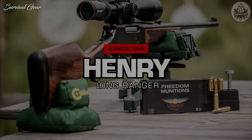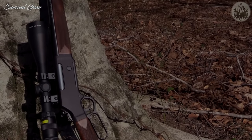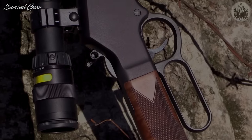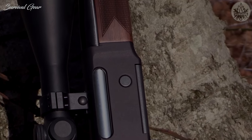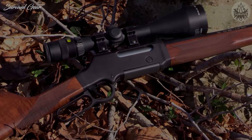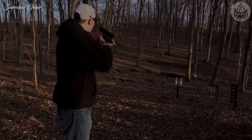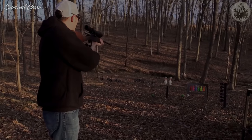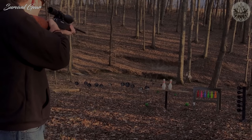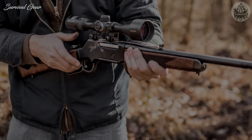Henry Long Ranger 243 Win: Users demanded it and Henry listened. A newer addition and a break in design from traditional Henry rifles, the Long Ranger has succeeded wildly in its charge. As its name suggests, the rifle aims to extend the range of Henry's lever actions, which forced the company to re-evaluate the platform. The receiver is longer, made of aluminum, and features a 6-lug rotating bolt as well as a removable box magazine. The results are more than respectable — the Long Ranger is capable of MOA performance with the benefit of lever-action speed. Despite the modernization, the Long Ranger is completely American-made and retains the attractive lines common to Henry rifles.